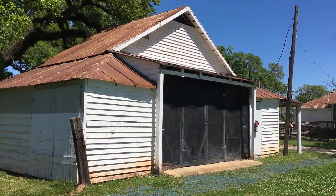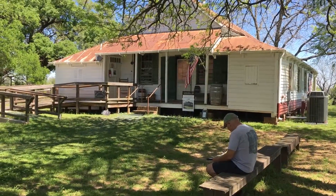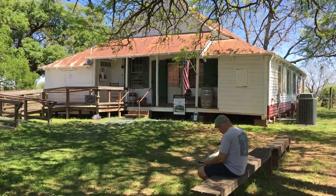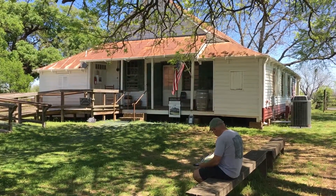This is the 1820 Carriage House, opened after the Civil War. The farm was self-supporting, so this was the general store for the plantation. Let's take a look inside.